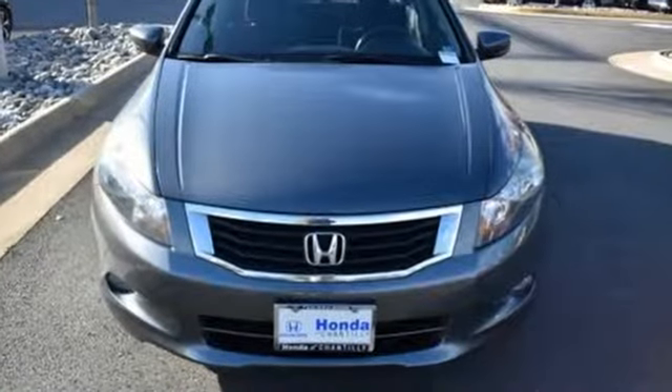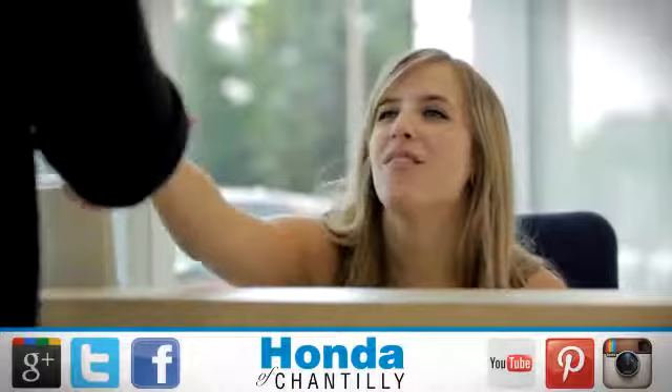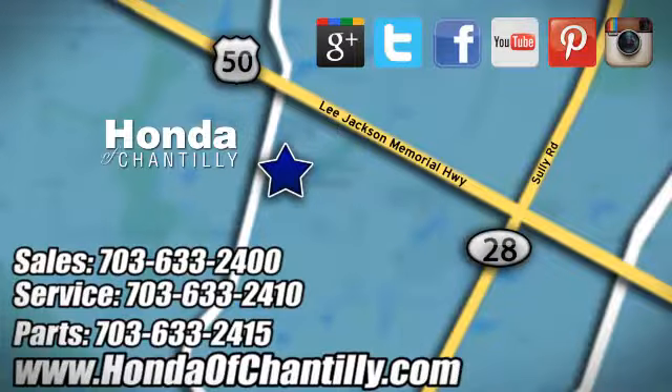Every Honda is designed with the driver in mind. Hurry in today for a test drive. Honda of Chantilly — conveniently located just south of Dulles Airport at 4175 Stonecroft Boulevard in Chantilly.